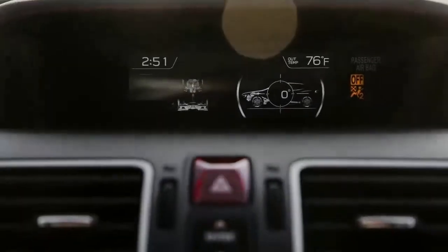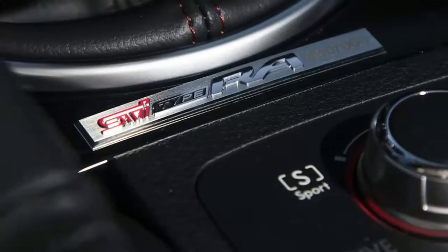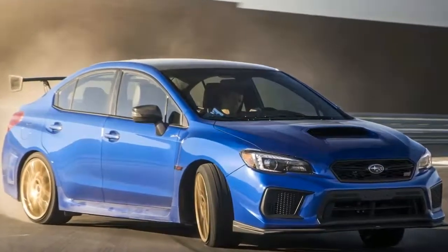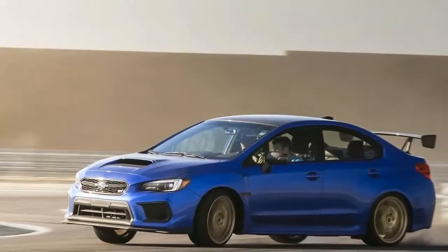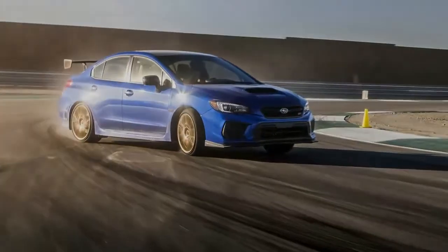Until now. The nameplate finally comes to the rest of us, improving upon an already potent all-wheel-drive performance sedan for the everyday man. The STI already offers 305 horsepower, a forgiving torque vectoring system, and that big, beautiful wing to set it apart.